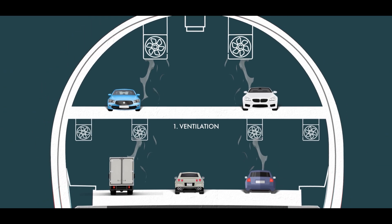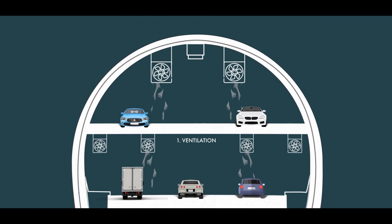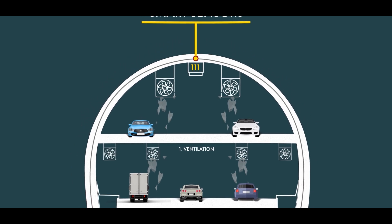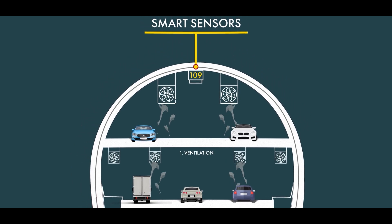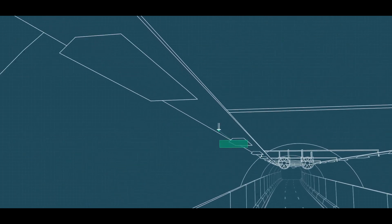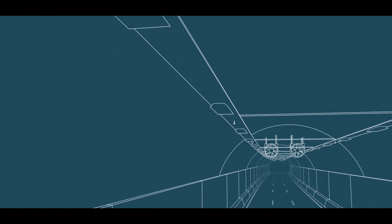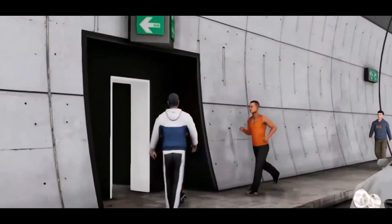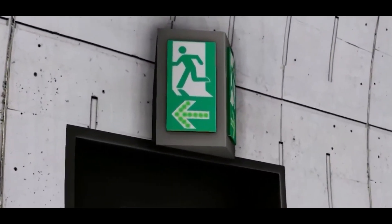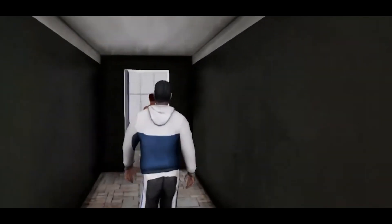First up: ventilation. Any tunnel this long needs powerful airflow systems to keep exhaust fumes from building up — but this one takes it even further. Smart sensors constantly monitor air quality, adjusting the massive ventilation fans in real time to keep conditions perfect for drivers. And then there's fire safety. If a fire ever breaks out inside, the tunnel's automatic fire suppression systems kick in instantly. High-pressure sprinklers, emergency exits, and fire-resistant escape routes are built into the structure, ensuring that if the unthinkable happens, people have a way out — and fast.